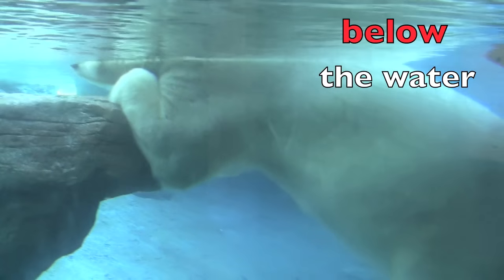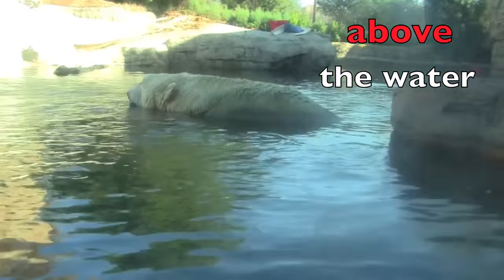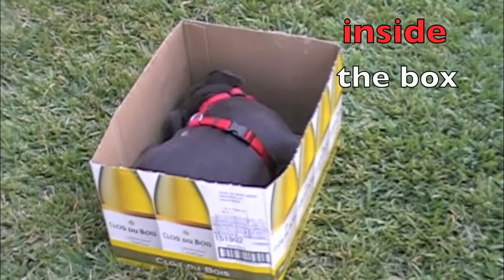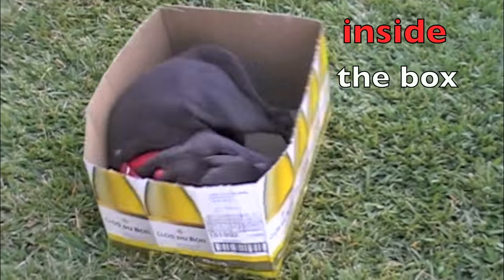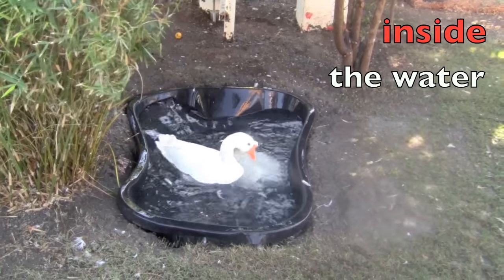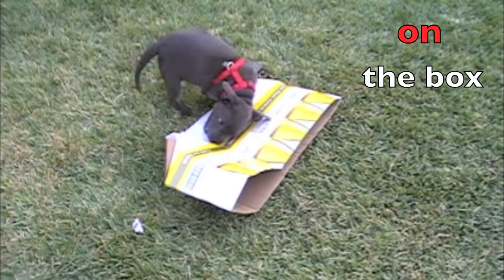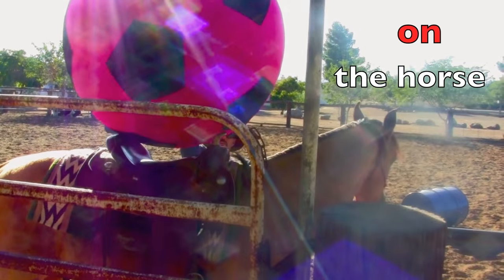Check this out, boys and girls. The rest of his body is below the water. Below is a preposition too. And his head is above the water. Bella is inside the box chasing her tail, boys and girls. Boys and girls, look at the geese swimming inside the water. Cute little Bella is on the box. And the hot pink ball is on the horse.